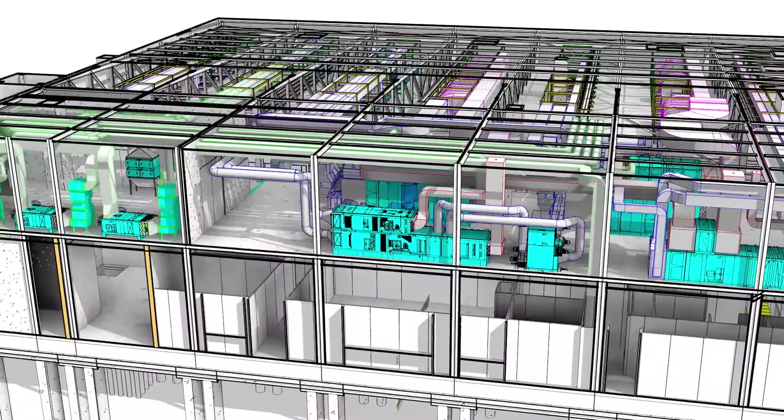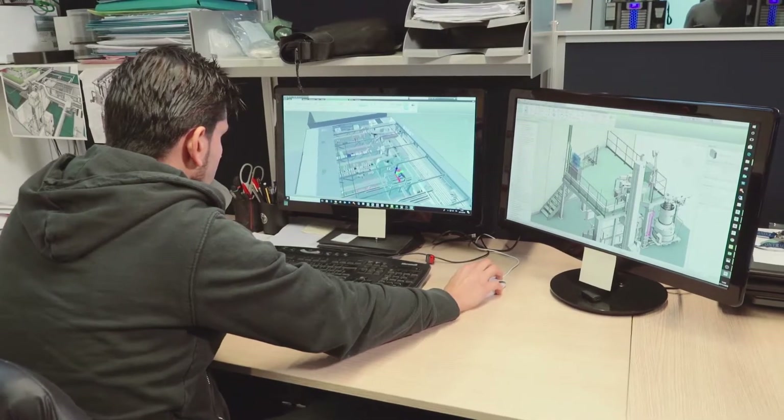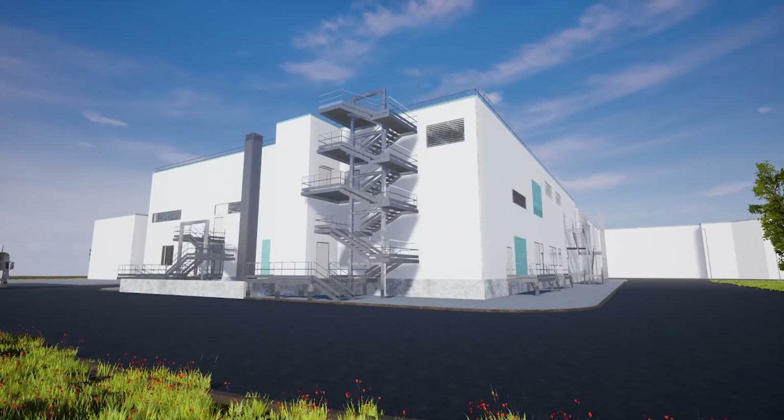We combined the feasibility and concept stage, and then at the later step we decided to overlap the plant and utilities scheme design with the detailed design of the civil works, because we had to accelerate and progress with maximum priority the construction of the building, which was on the critical path of the project.